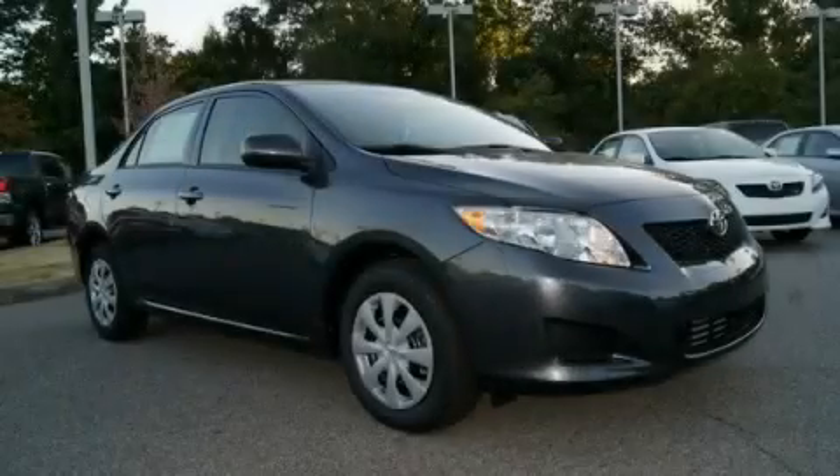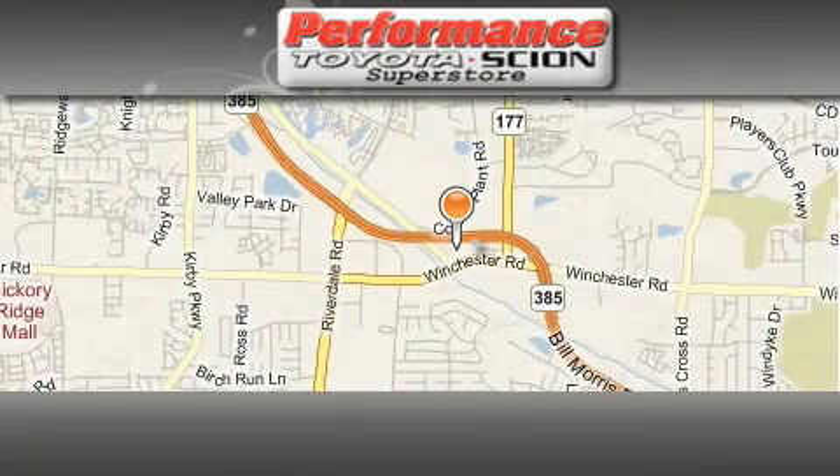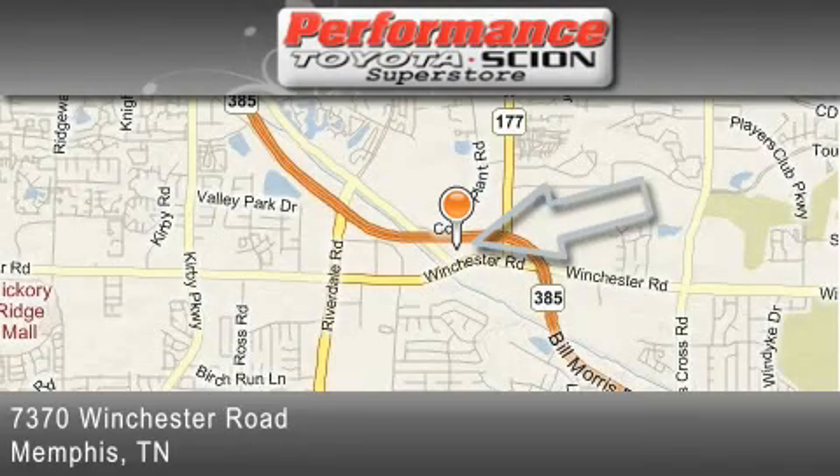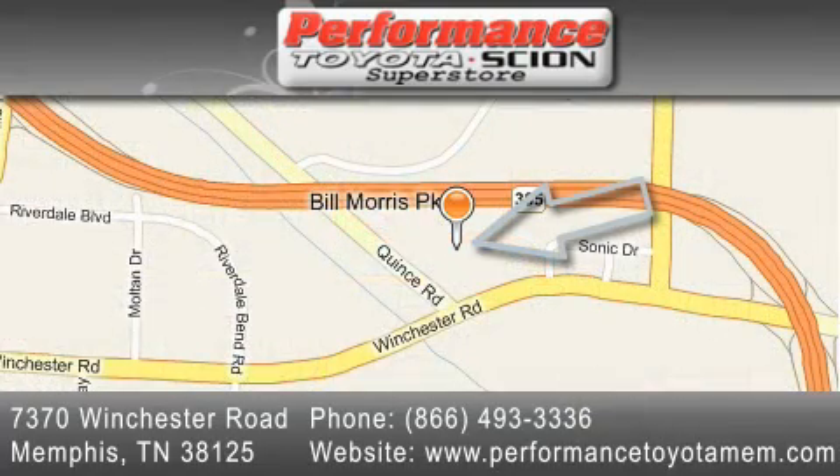Contact us today to arrange your test drive. Performance Toyota is located at 7370 Winchester Road in Memphis. Our goal is to exceed all of your expectations to ensure that you'll return for future visits.